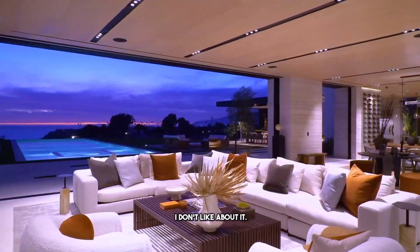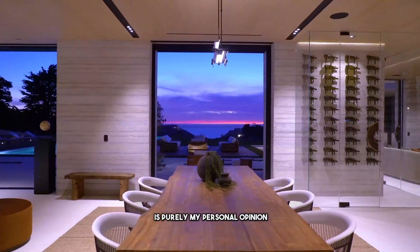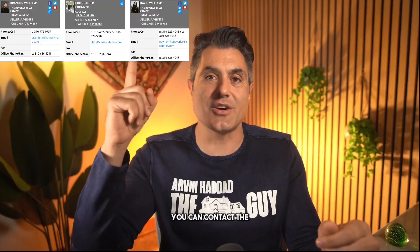Before I tell you three things I don't like about it, you should know that the content of this video is purely my personal opinion. It's for educational and entertainment purposes. I don't guarantee the accuracy of information, so if you have questions, you can contact the listing agents. Now, three things I like about this property.